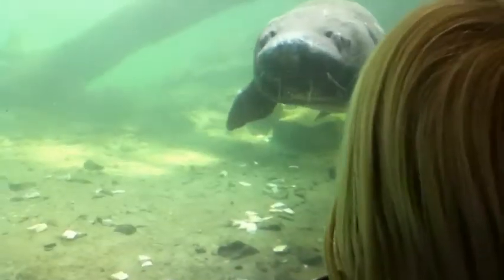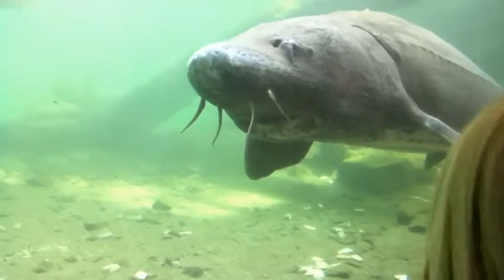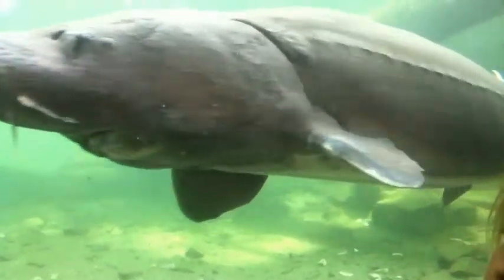Hey, what's up? That confuses me, right? That thing looks like it has cataracts. Is that the really good fish or the bigger ones?